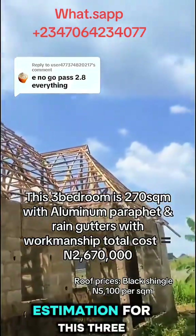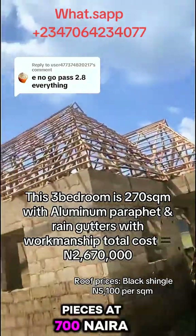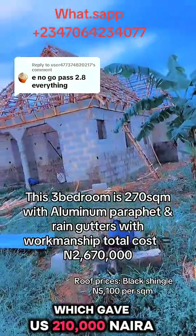This is the roofing estimation for this 3x2 flat. For the 2x2, we used 300 pieces at 700 naira, which gave us 210,000 naira.